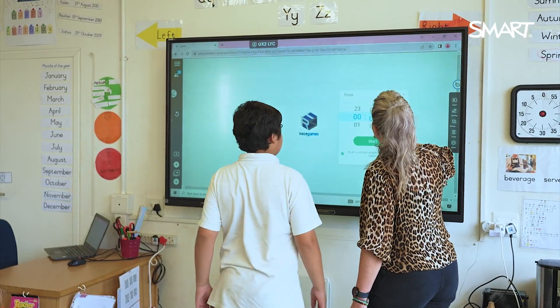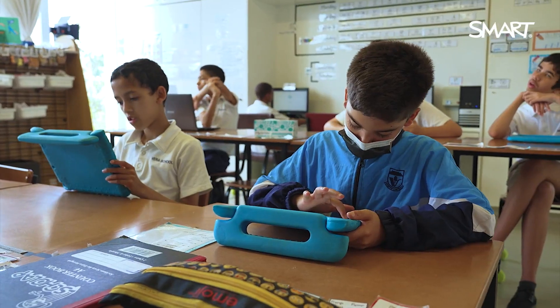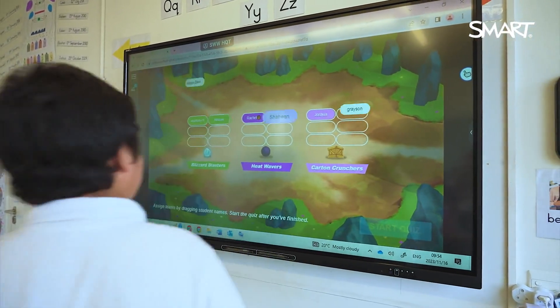Some of the features that I make use of the most for their engagement — one in particular within Lumio — is the monster quiz. They absolutely love it.